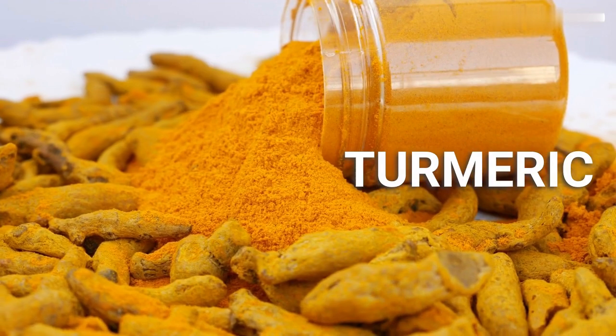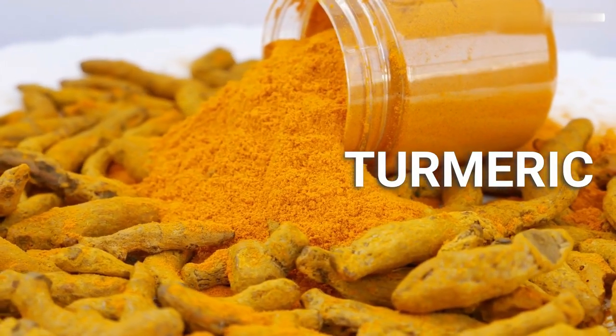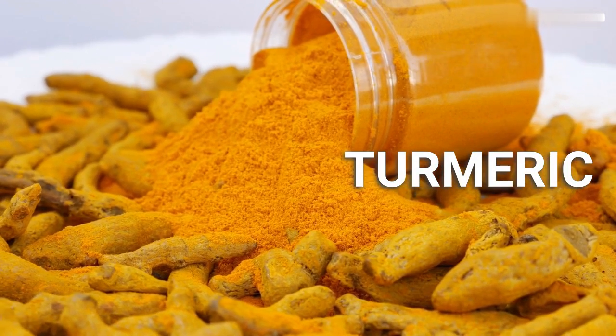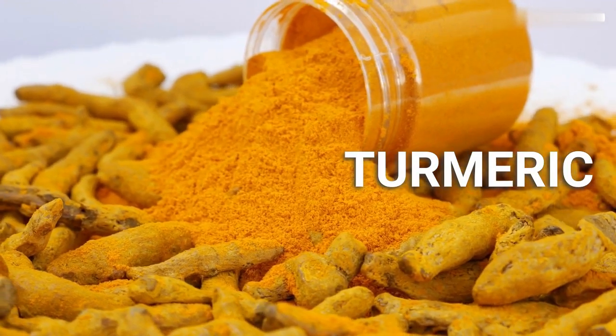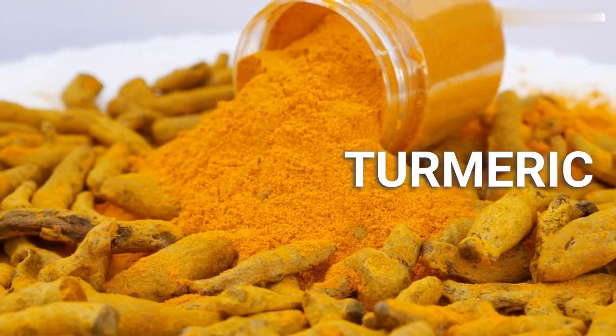Turmeric. Turmeric contains a compound called curcumin, which has been shown to have anti-inflammatory and antioxidant properties. Adding turmeric to your diet can help protect the liver and reduce inflammation.